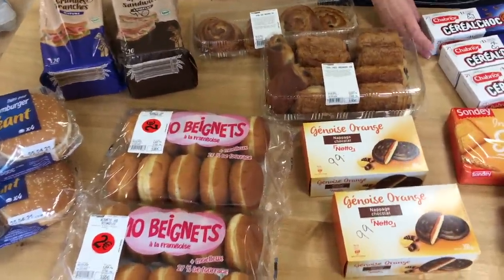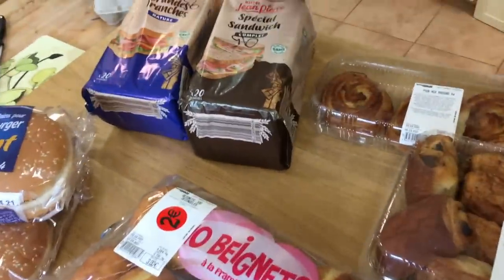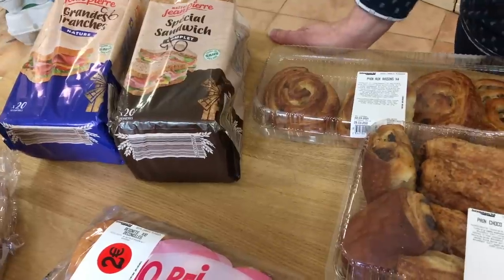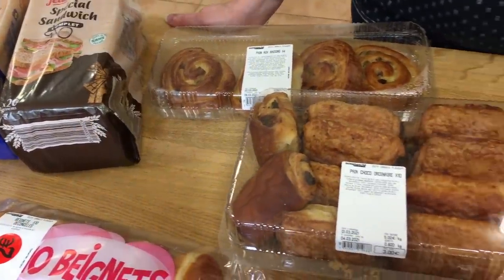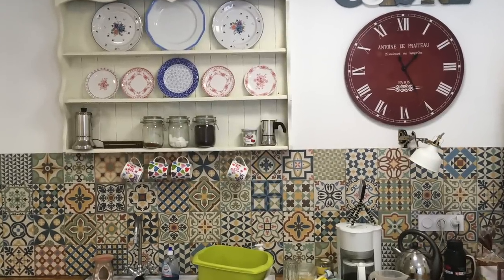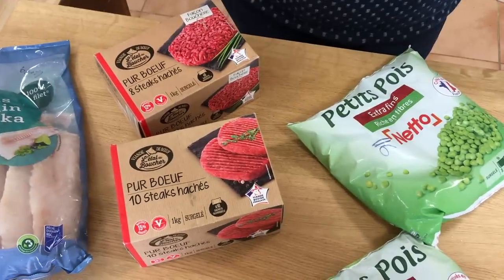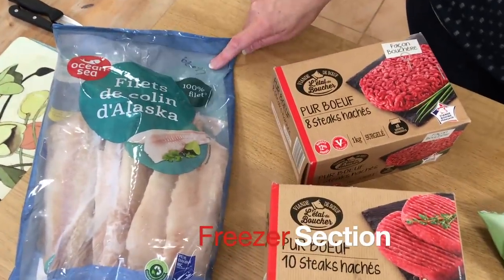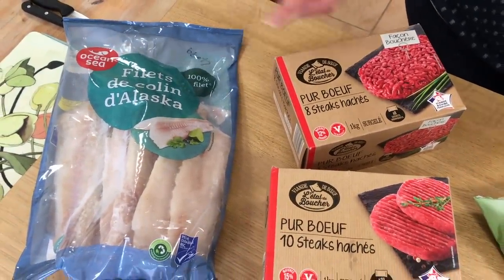That's the biscuits, bread and bread rolls — we've got some bread in the freezer already, my husband gets through about a loaf a week. Next section is my freezer. I have a kilo of frozen Pollock for 4.49.